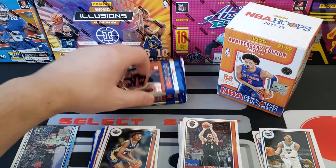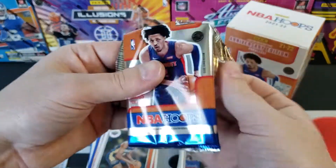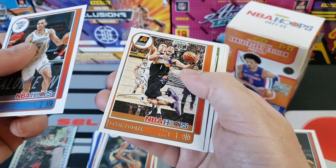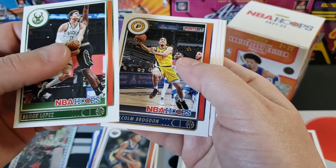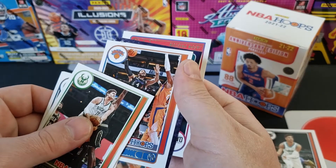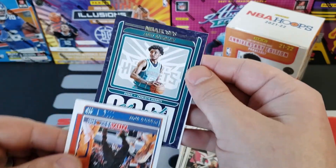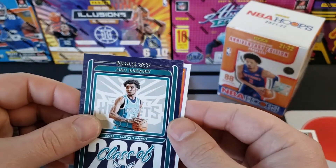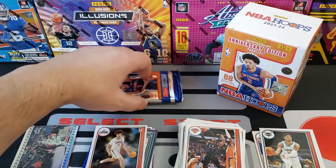We got a stack of base cards, holy cow. Let's go! Baisley, Devin Booker, Brook Lopez coming up, Malcolm Brogdon, Patrick Williams, Derrick Rose, and are we getting an insert? Looks like we're getting a Class of 2021 Hornets card. So Bo Knight — I don't know how he's done yet, I haven't seen him at all. So we got a Clippers rookie, Preston. Still not the guys I'm looking for. I got one pack left.